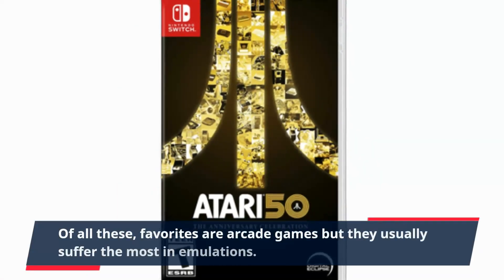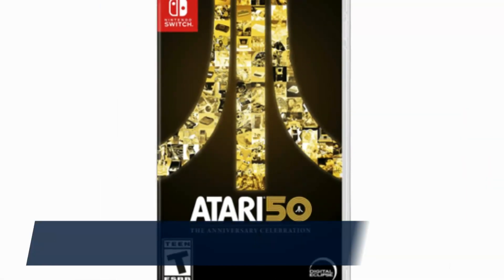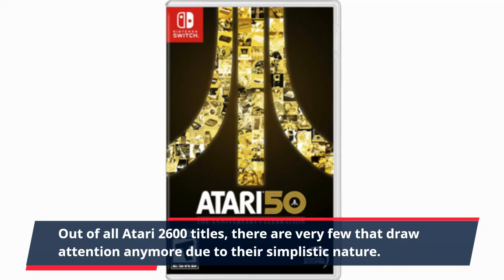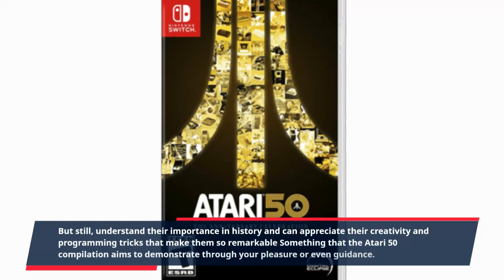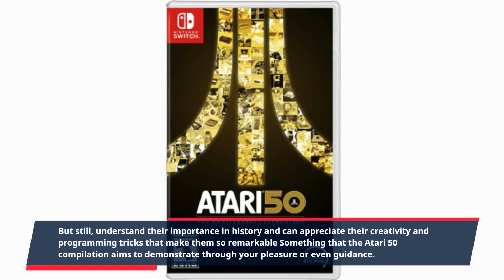Of all these, favorites are arcade games, but they usually suffer the most in emulation. Out of all Atari 2600 titles, there are very few that draw attention anymore due to their simplistic nature. But we can still understand their importance in history and appreciate the creativity and programming tricks that make them remarkable — something that the Atari 50 compilation aims to demonstrate.